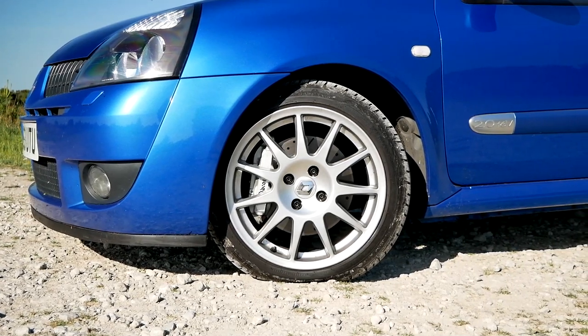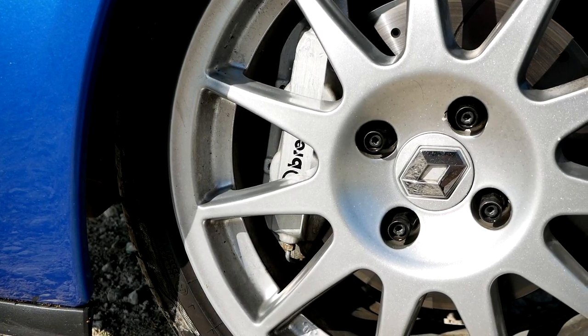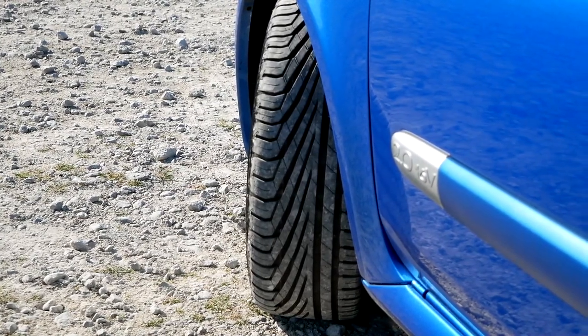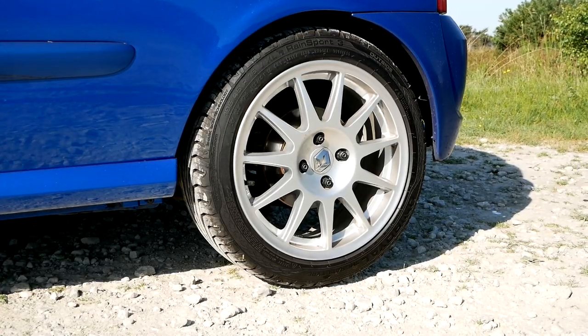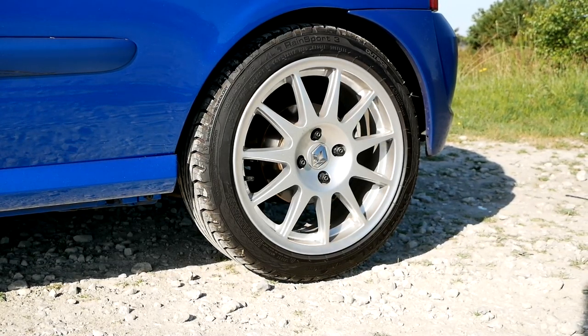Other modifications include Brembo four-pot brakes from the Clio 197 or Megane 225 — a great addition. They don't necessarily improve stopping power, but they give more pedal feel, which I feel is quite important so you know where you are when braking. The standard dual-piston calipers are perfectly capable of handling the extra power, but I prefer the look and feel of the Brembos with the braided lines.